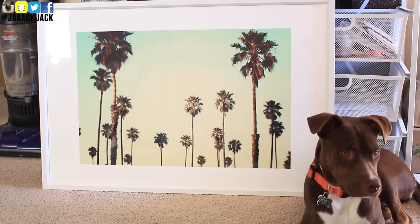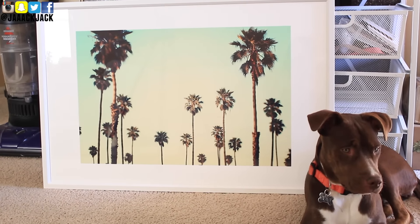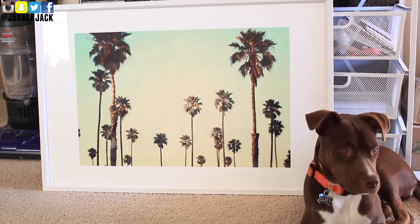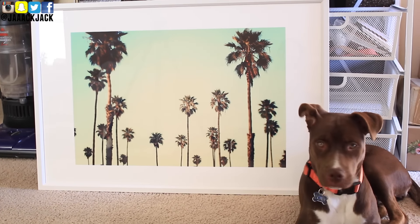The next picture I got is the biggest size they offer, and it's a beautiful picture of palm trees. It's very simple, but I love palm trees — I smile instantly when I see them. We've been wanting to add something above the couch because that space is kind of empty, and I just haven't found the right picture to put there. I love how simple and clean it is, and it just makes me really happy. The colors are nice and soft, kind of faded, and I think it's just going to look really pretty above my couch.